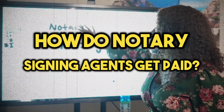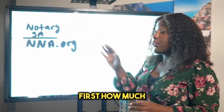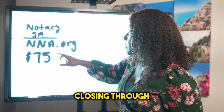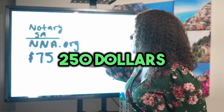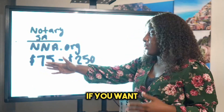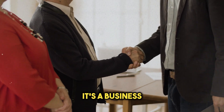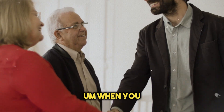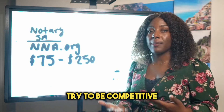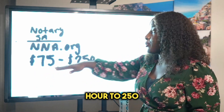How do notary signing agents get paid? That's the question everybody wants to know. We get paid about $75 to $250 per closing. To know where to set your rate, do some research — it's a business. Just like a franchise, you charge based on what your neighbors are charging. In my area, notaries are charging $75 to $250, so I'm not going to charge $350 as a new business. I want to be competitive. When I'm new, I might start at $65 to grow my business.